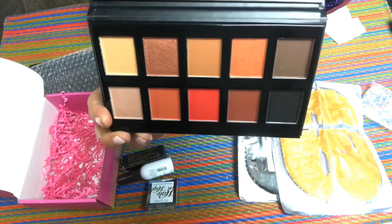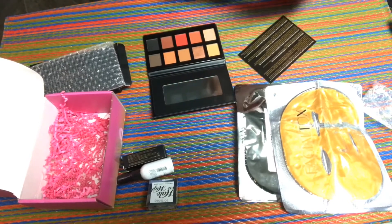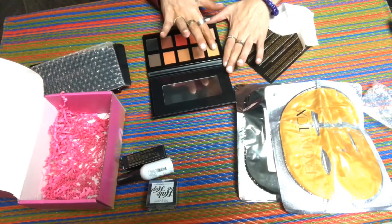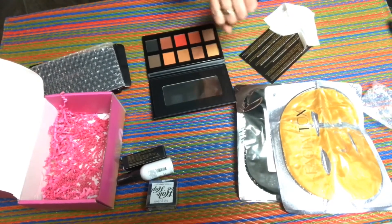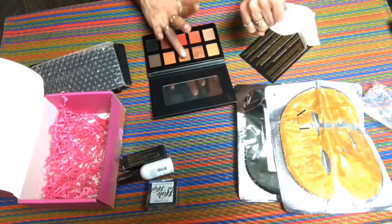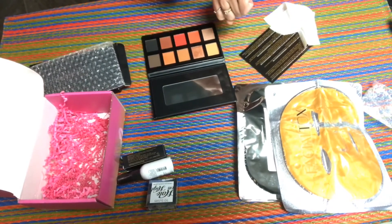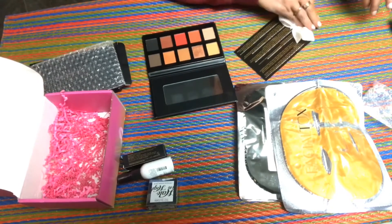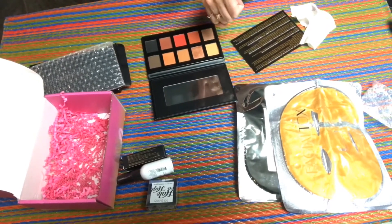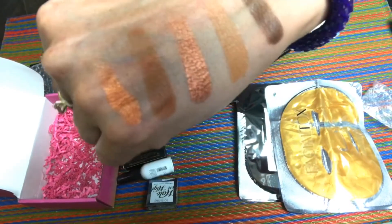Oh, I like those colors — there are some very, very pretty colors in there. They don't have names but that's okay. Let me wipe this off so I can do swatches with a clean hand. So smooth and silky, I love it. Very pigmented, loving it. I like these orange shades, I like this palette a lot — this is going to be fun to use. There are the first five swatches, that's the top row — very, very pretty.